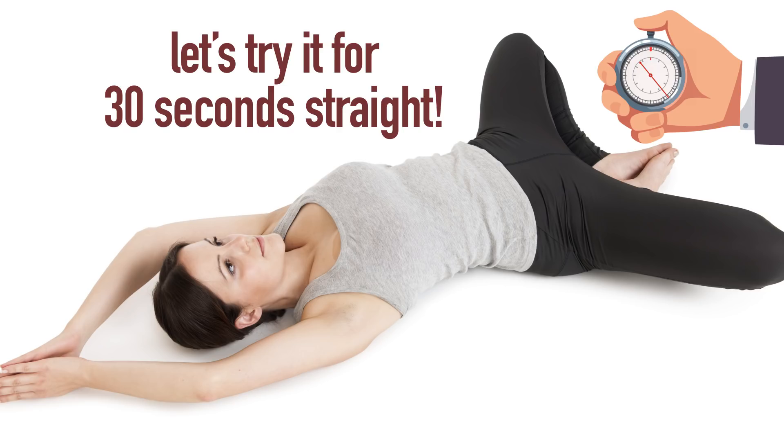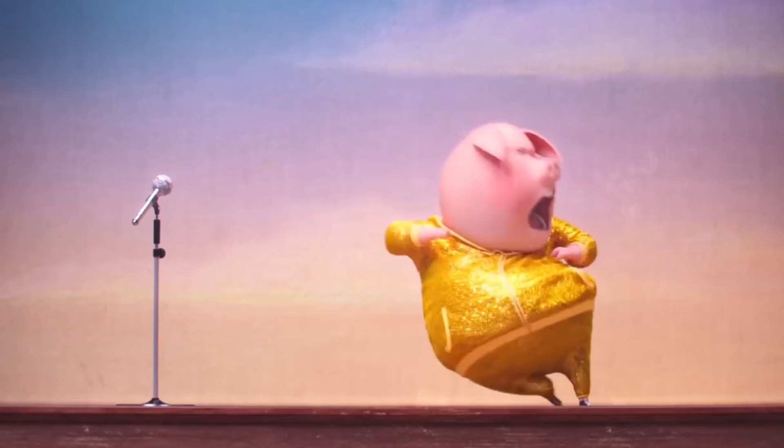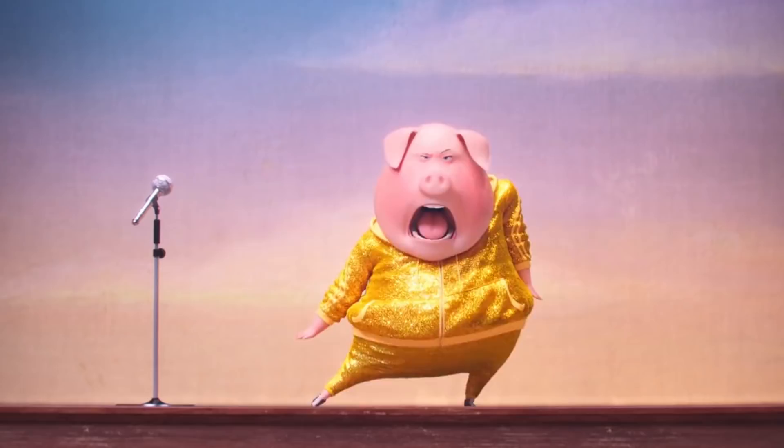Any pain or discomfort, do the exercise slowly. As it becomes easier, you can increase the pace, but not too much. You did it! Take a breather and prepare yourself for the next and final exercise.